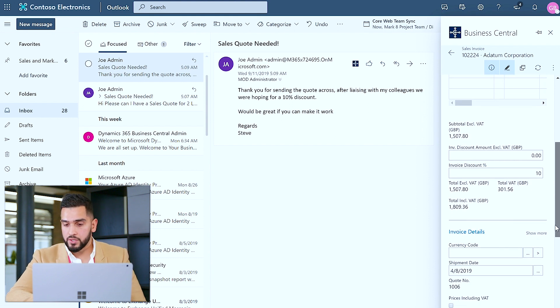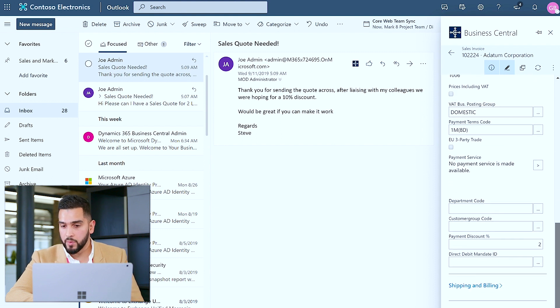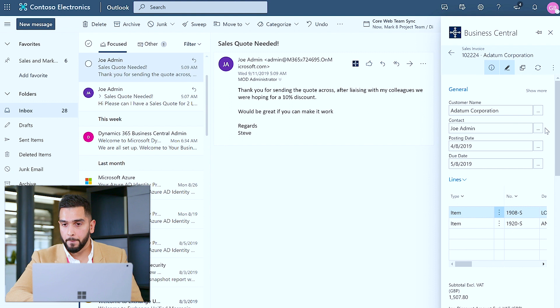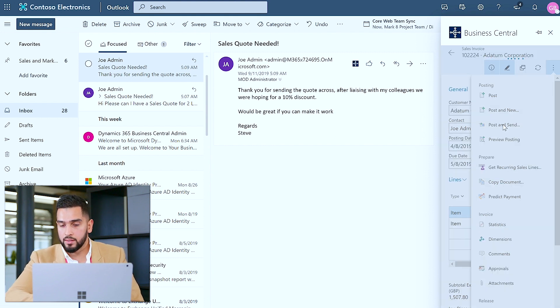In a similar fashion to the sales quote, I can edit any invoicing details, billing or shipping information, as well as any particular payment method. I'm happy with the invoice and I've incorporated the 10% discount. Now I want to do two things: I want to send this invoice back to the customer via email, and also post it into my general ledger so I'm compliant from a financial perspective. So I can go ahead and post and send.